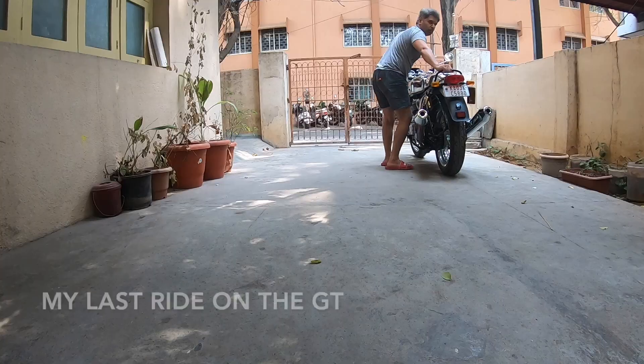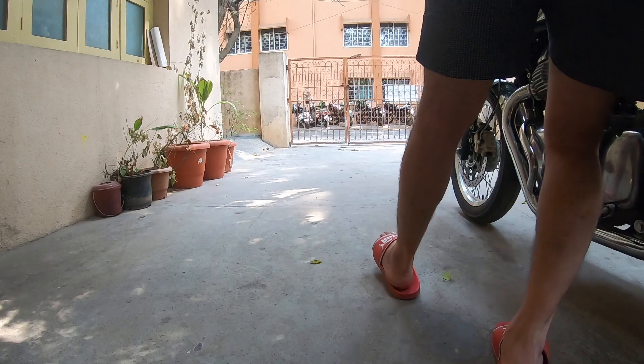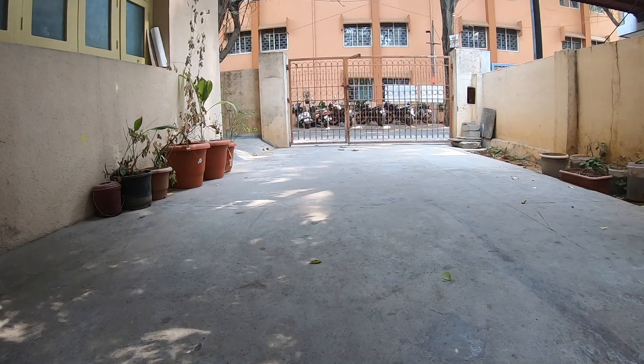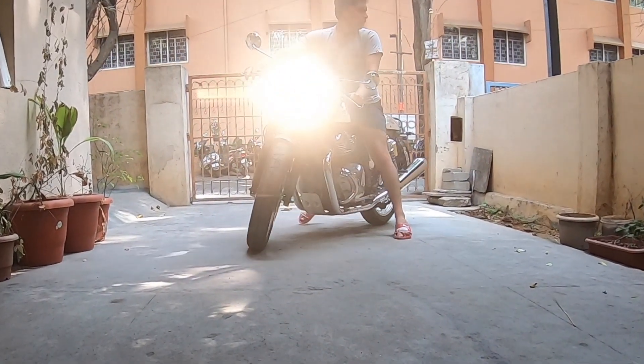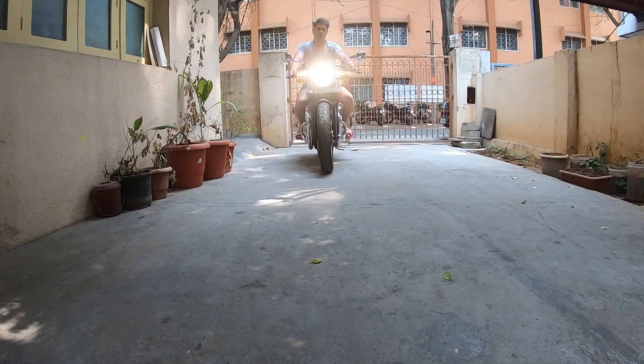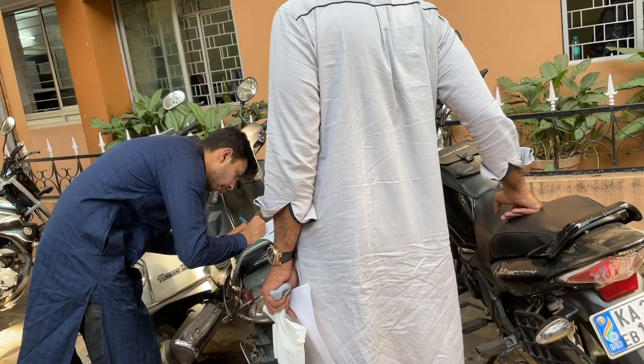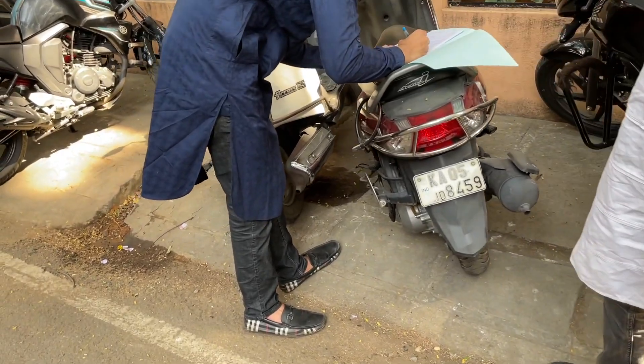All said, the bike might be going very soon. I'm doing all the paperwork for the GT. The papers are ready — we'll just sign and it goes. Feeling sad, I know I've repeated it many times, but it is what it is.